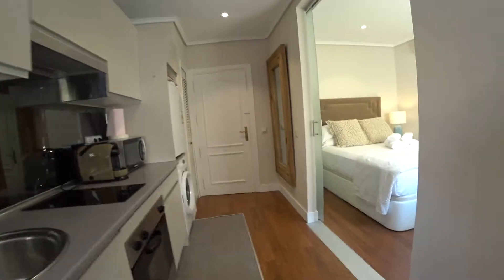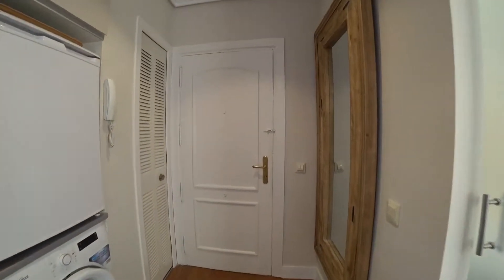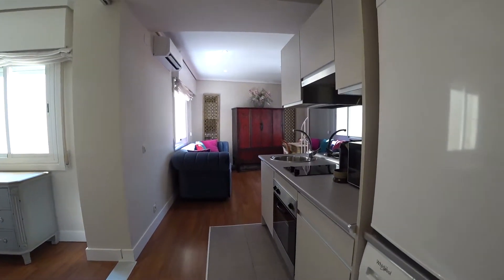This is the main door, and these are the views when we just get into the house.